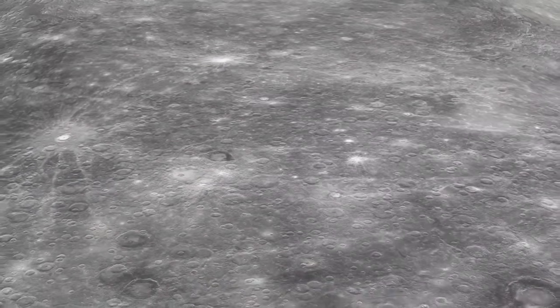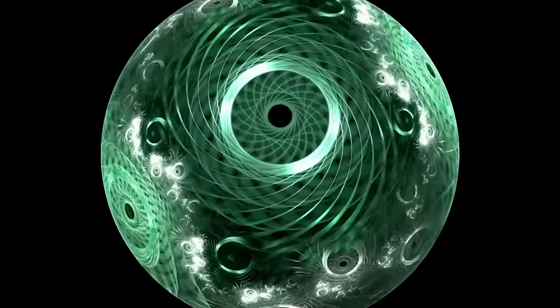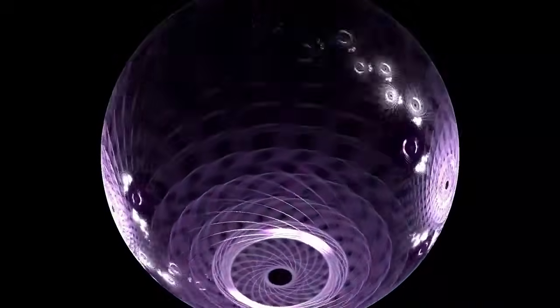So what exactly did Voyager 1 uncover in the remote depths of space, and what implications does it hold for humanity? To understand this breakthrough, we need to revisit a pivotal chapter in the history of space exploration.